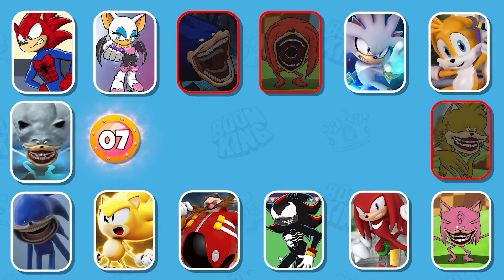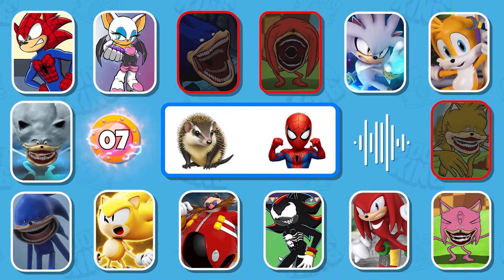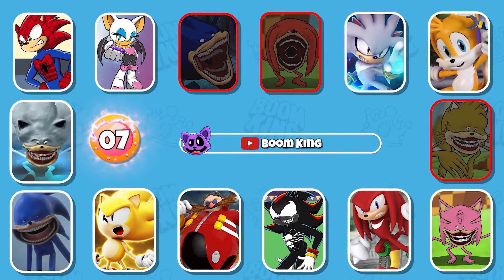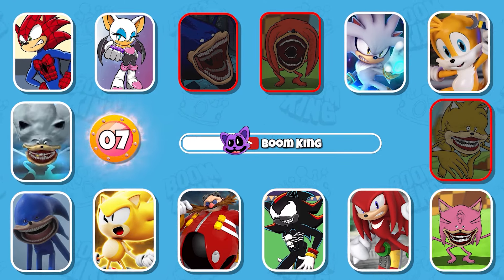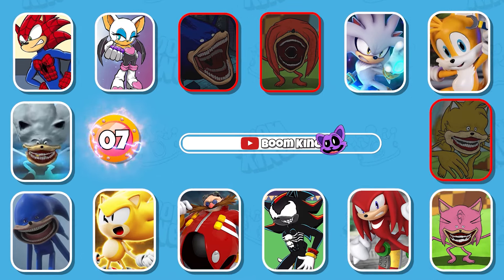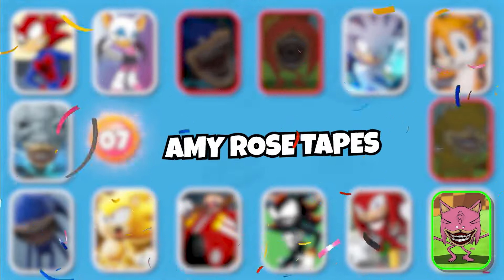Round 7: Listen to the voice and guess the monster. You're really good, this is Amy Rose Tapes.